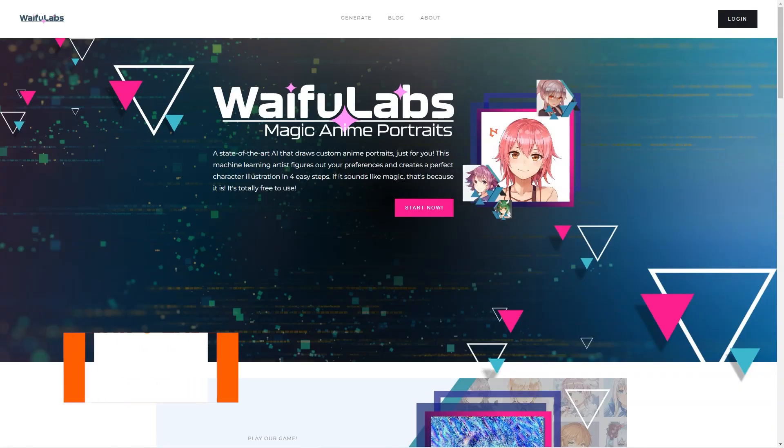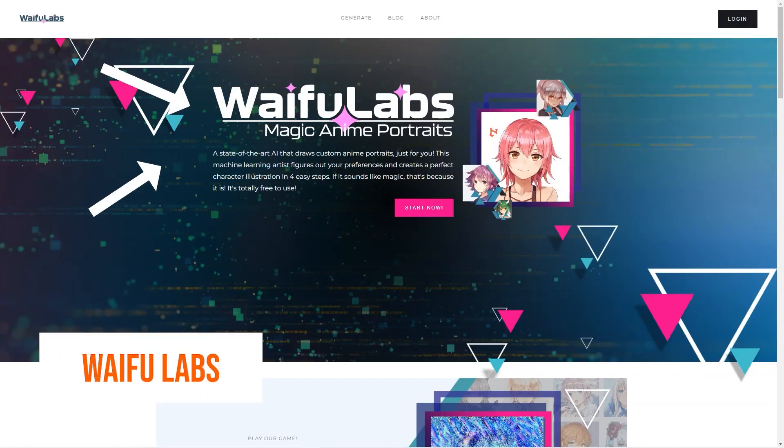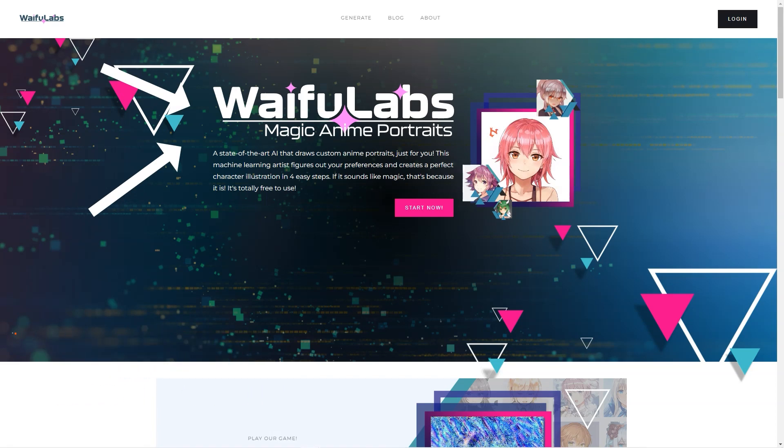Have you heard of Waifu Labs and Aromancer? These seriously excellent products are taking the anime world by storm. Waifu Labs is an advanced AI tool that lets you create anime portraits — it's like having a personal anime artist at your fingertips. All you have to do is answer a few questions about what you like and Waifu Labs uses machine learning to create unique illustrations of a character.